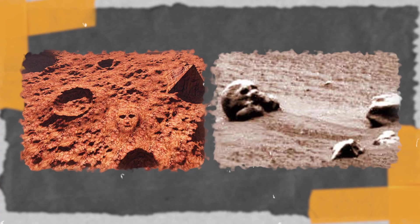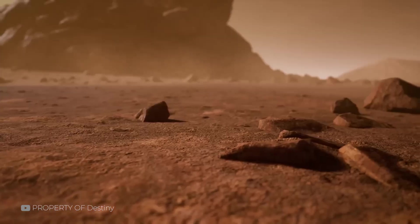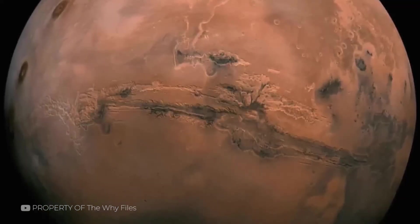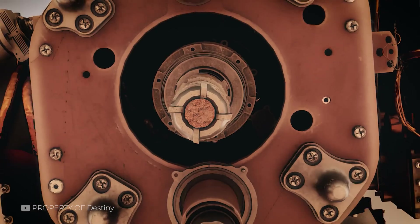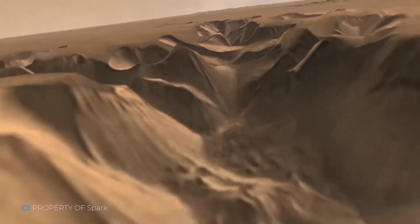Unlike the face or the skull, this formation doesn't mimic anything human. But it still raised questions — mainly about the forces that created it. The rock's origins may lie in ancient flows, perhaps from when water once moved through Jezero Crater. Studying its structure helps scientists piece together the puzzle of Mars's environmental history. It's a reminder that even without faces or symbols, Mars still tells a story, one layer at a time. And some of these layers are stranger than fiction.